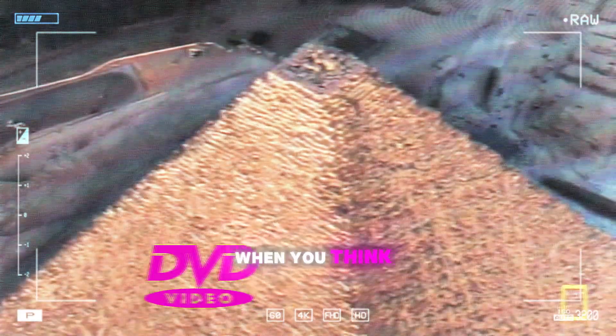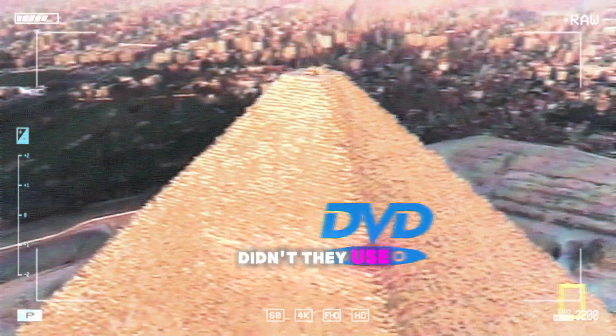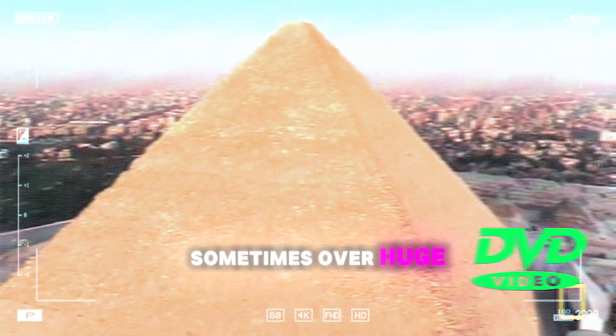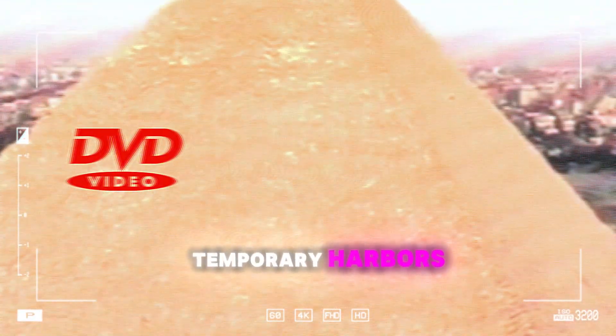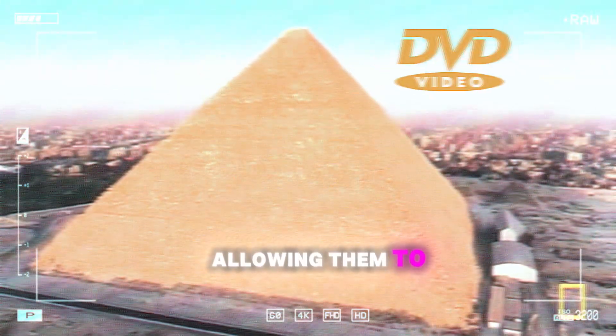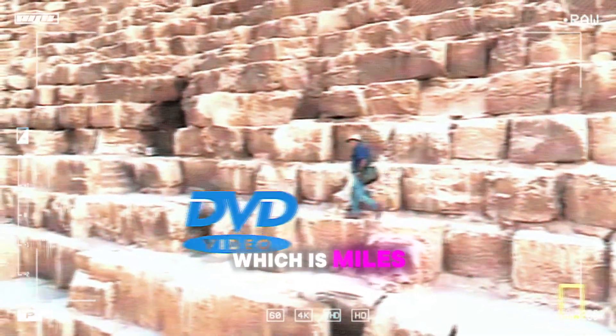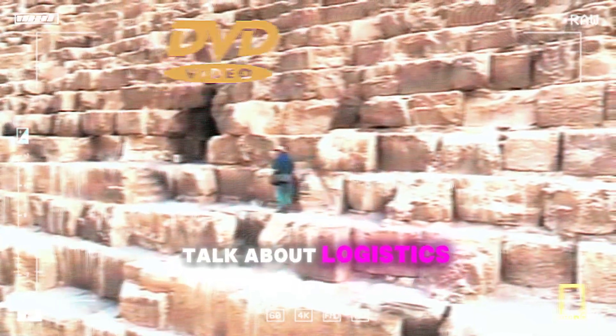It makes sense when you think about the sheer manpower involved. They also used the Nile to help transport those massive stone blocks. They very cleverly harnessed the power of the Nile's floods to move those massive stones, sometimes over huge distances — a system of canals, temporary harbors, strategically flooded during the inundation, allowing them to float those heavy stones right up to the construction site. Like a giant hydraulic lift. And on top of all that, they covered the Great Pyramid in gleaming white limestone, quarried from Tura, miles away on the other side of the Nile. Talk about logistics — incredible planning, coordination, and resources.